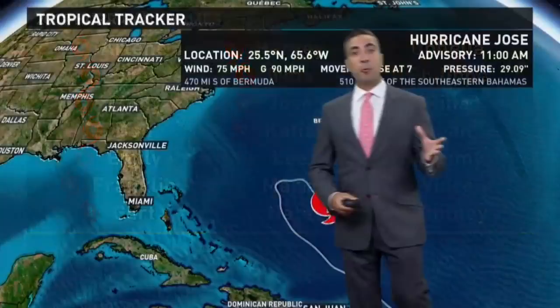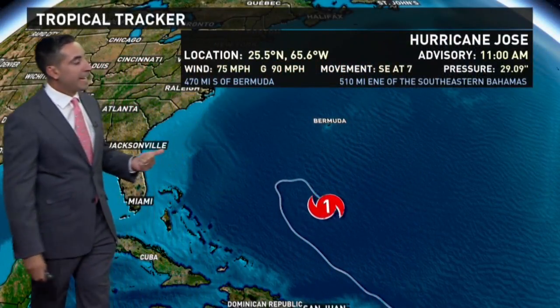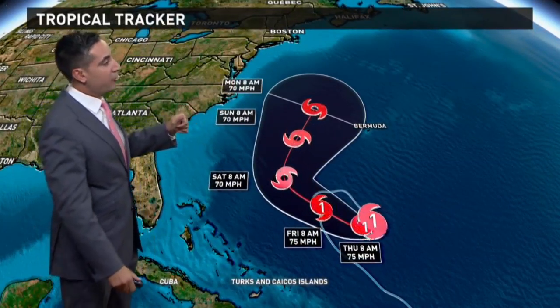Now we're just left with Jose. It was, at one point, a Category 4 major hurricane, but it's encountering obstacle after obstacle and has weakened to a Category 1 — barely a Category 1 with winds sustained as of the 11 a.m. advisory at 75 miles an hour. You need 74-mile-an-hour winds or greater to be considered a hurricane, so it's just on that edge.